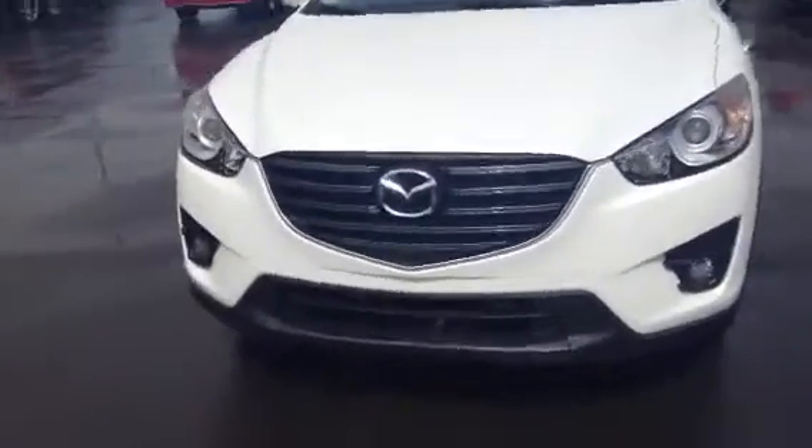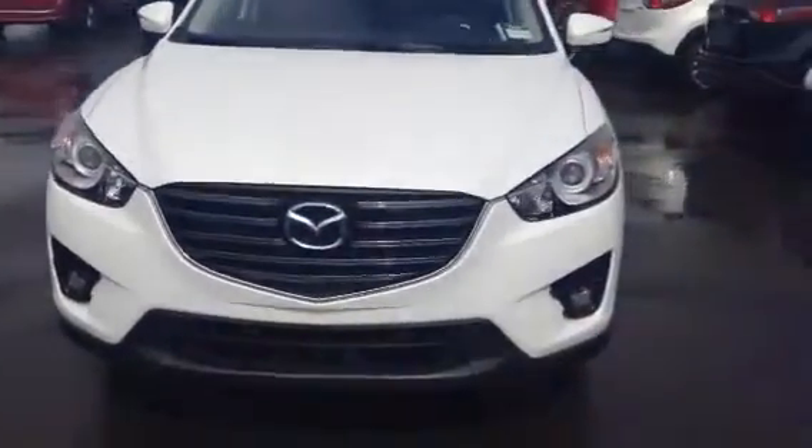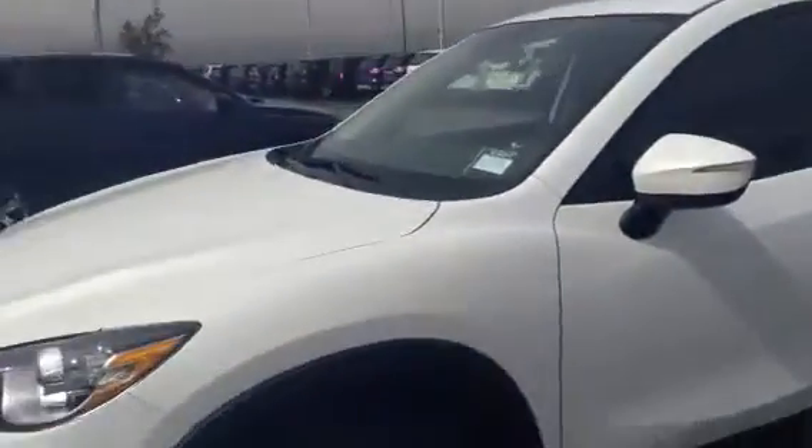Let's start at the front. Got that beautiful Mazda emblem, nice aggressive front. Got your fog lights as well as some wraparound headlights. Right here we got your stylish 17-inch alloy wheels — looking pretty good on this unit.